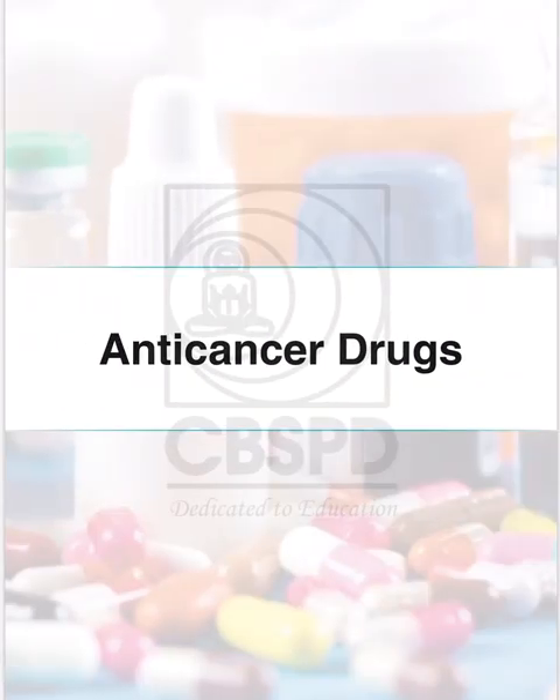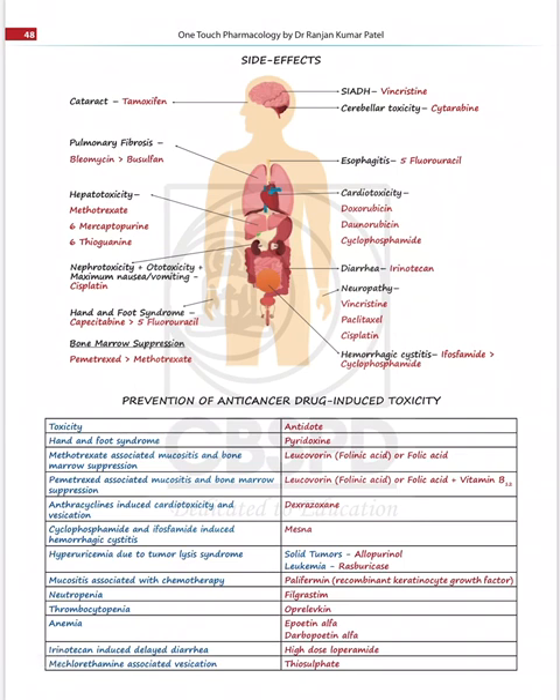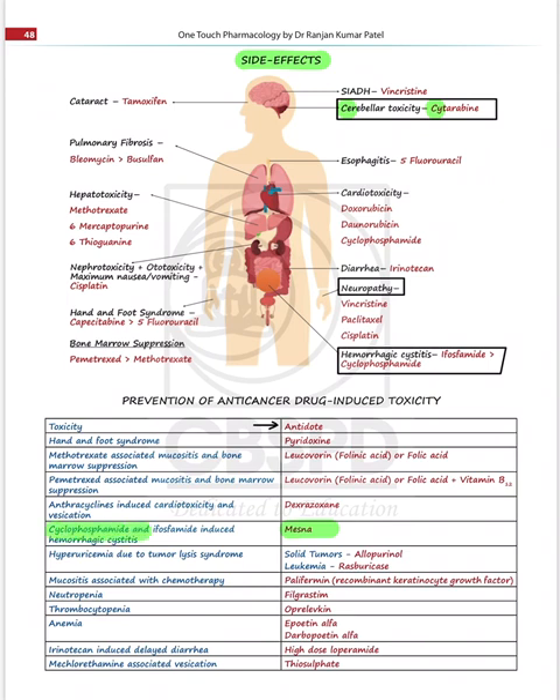Looking at the anti-cancer drug section, one of the most dreaded areas to remember is drug side effects. In the image-based section, everything is covered — neuropathy caused by paclitaxel and vinblastine, hemorrhagic cystitis caused by cyclophosphamide and ifosfamide (ifosfamide even more so than cyclophosphamide), cerebellar toxicity. The treatment for cyclophosphamide-induced hemorrhagic cystitis is mesna, and leucovorin, also known as folinic acid, is covered beautifully.